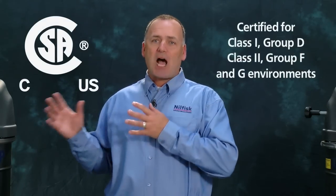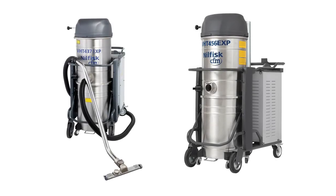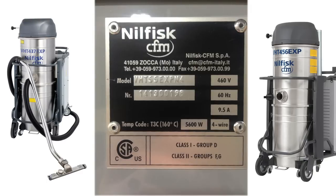Both carry a CSA certification. Remember, OSHA requires that the entire vacuum carries an NRTL approval for working in classified hazardous conditions. Both these machines meet unique electrical requirements in order to abide by OSHA and NFPA regulations for combustible dust.